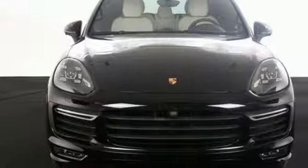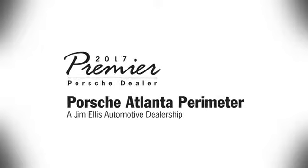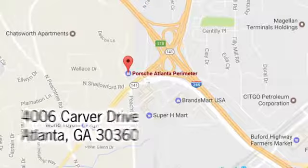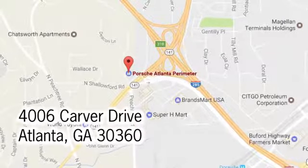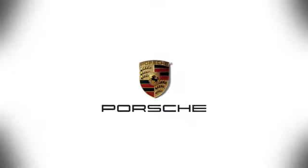Become an enthusiast. Get into this Cayenne today. At Porsche Atlanta Perimeter, we prove that buying a car can be a world-class experience. Contact Porsche Atlanta Perimeter today. We're conveniently located inside I-285 on Peachtree Blvd.